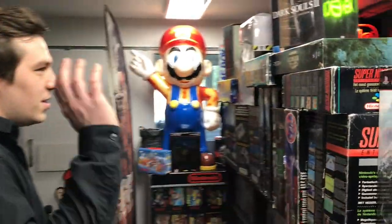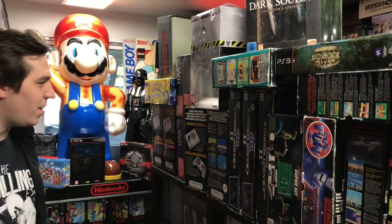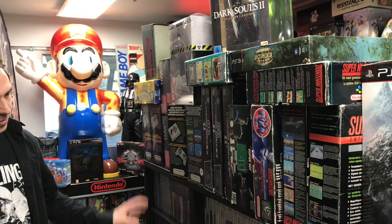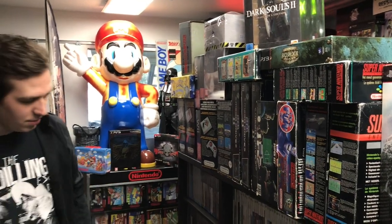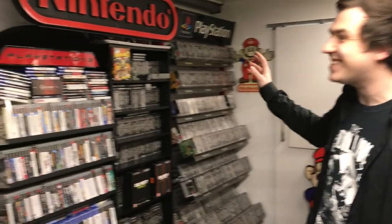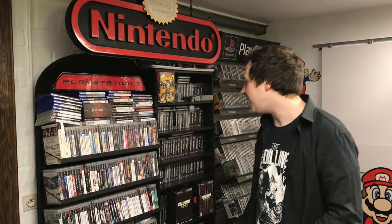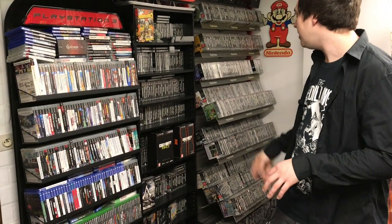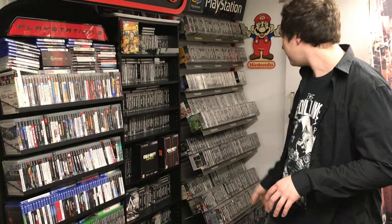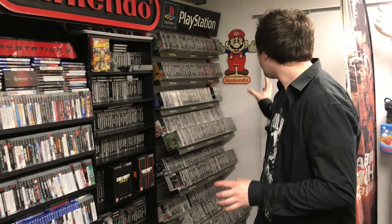Right here we got some special editions, some Mega Drive systems in the box, some NES box systems, GameCube, Xbox, Wii U — all over here. And right here, as you can see, this guy also has a lot of really cool official Nintendo stuff hanging around. Of course you got PlayStation 3, some PlayStation 1 games really nicely displayed, and some more Mario stuff.